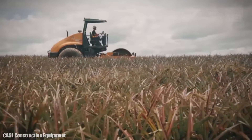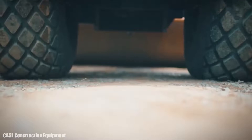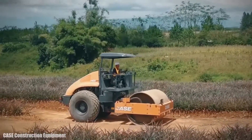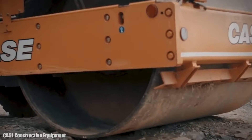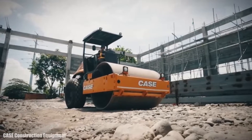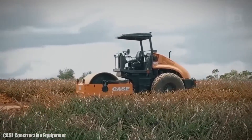It has an engine with 110 horsepower and 328 foot-pounds of torque. Its roller has a working width of 6 feet and measures 4 feet in diameter. It has a maximum centrifugal force of 263 kilonewtons and can work at a frequency of between 31 and 34 hertz and an amplitude of 0.8 to 1.8 millimeters.